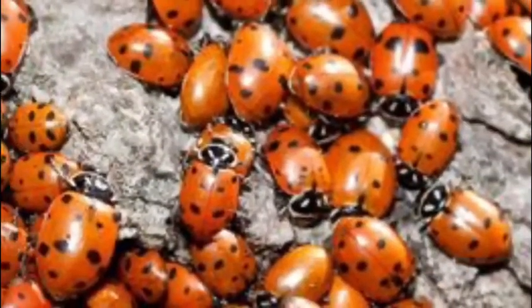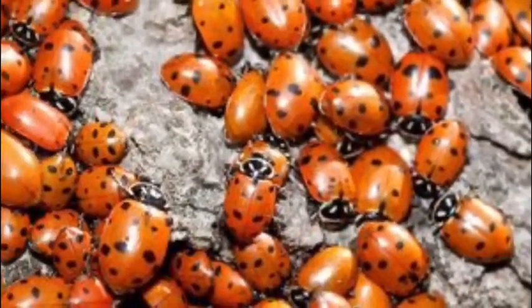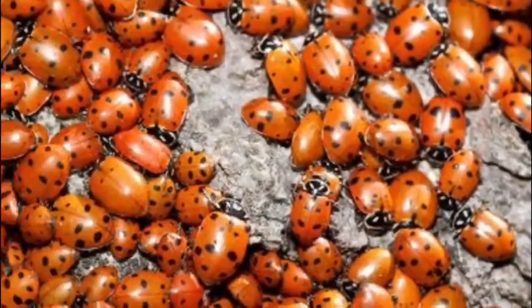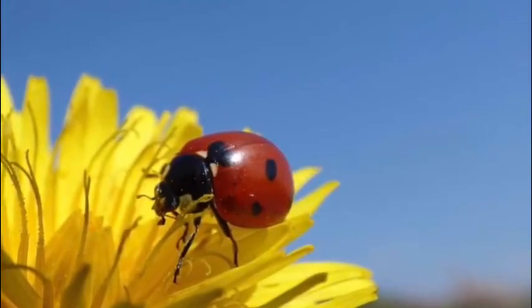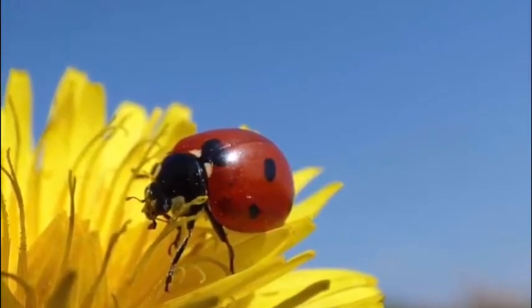I'm excited to learn all about ladybugs with you next week and see how they grow, and then we can release them into the garden. What are some things that you already know about ladybugs, and what are some things that you'd like to learn? Goodbye for now!